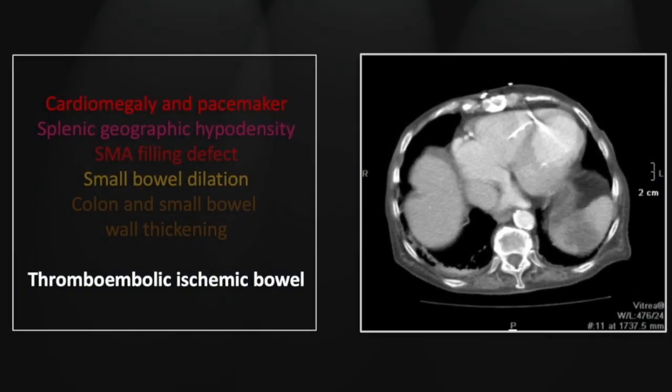Our next case is a thromboembolic ischemic bowel. This is a classic one — there is a pacemaker and cardiomegaly. In addition, there is probable remote ischemic damage manifesting as thinning of the left ventricular wall. These are classic setups for superior mesenteric artery thrombosis, and the presence of cardiomegaly and a pacemaker should heighten your vigilance for this entity.